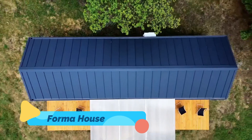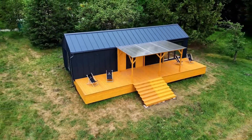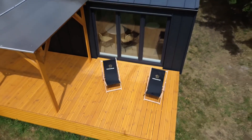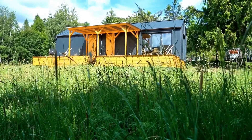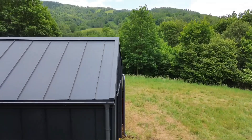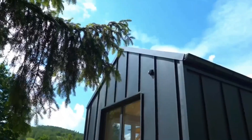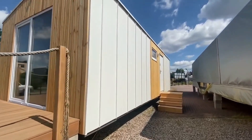Forma House — geometry comes to life in the Forma House, where parametric design transforms simple shapes into mesmerizing living spaces. Created using algorithmic software, Forma's flowing walls and fluid forms are a direct response to both environment and purpose. Every curve is intentional, every surface optimized. These homes are often built using robotic fabrication and sustainable materials, bringing science fiction closer to reality. Forma House is not just a structure — it's a sculpture you can live in, a perfect example of how data-driven design can result in emotionally resonant spaces.